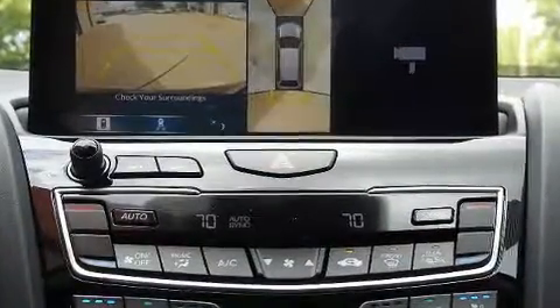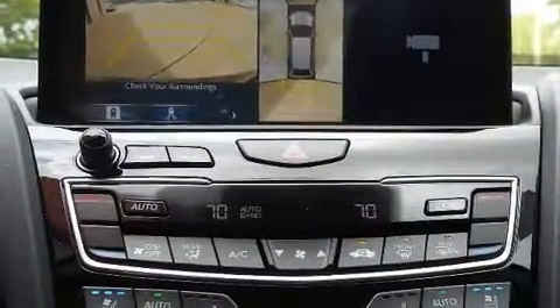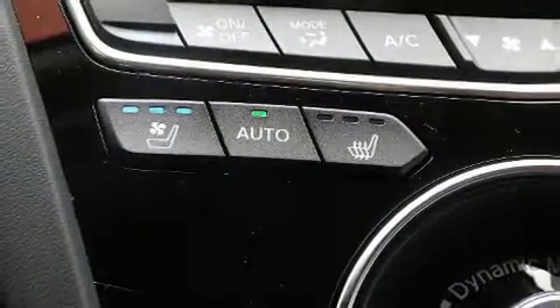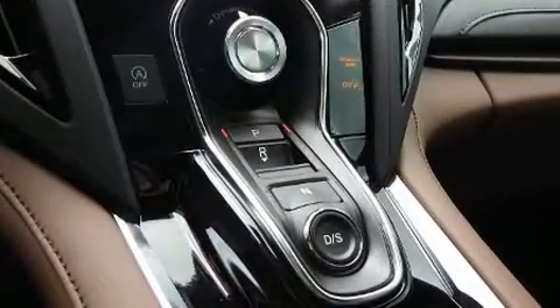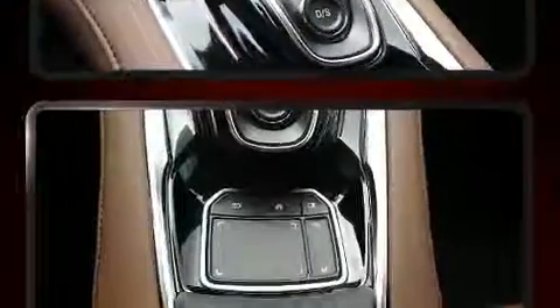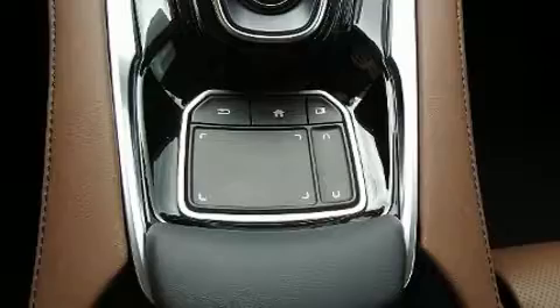Acura ensures the safety and security of its passengers with equipment such as a security system, an emergency communication system, and four-wheel disc brakes with ABS. Brake Assist technology provides extra pressure when applying the brakes.